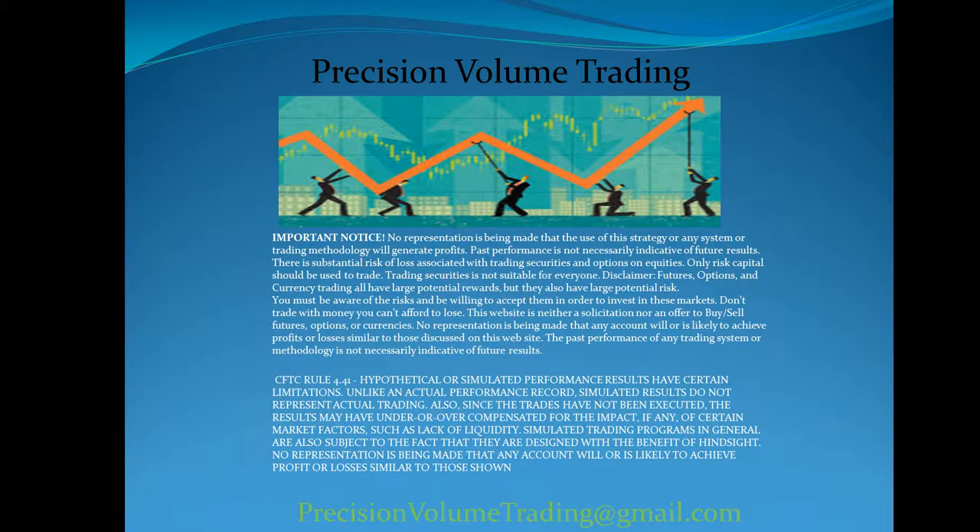Hello traders, this is Dale coming to you from Precision Volume Trading at precisionvolumetrading.com. You can send us an email at precisionvolumetrading@gmail.com or info@precisionvolumetrading.com.